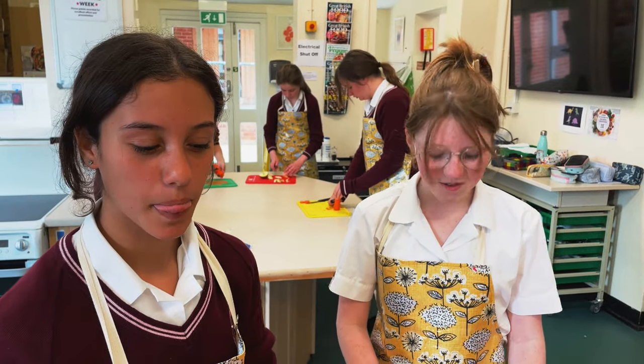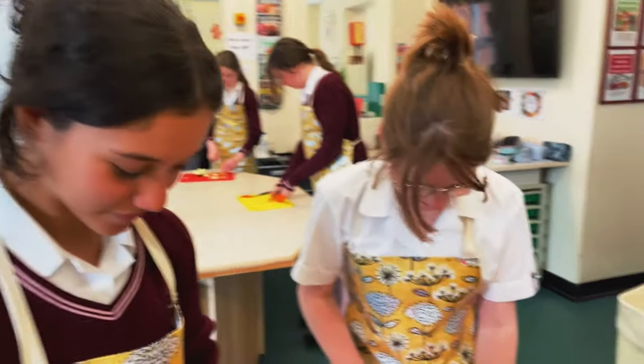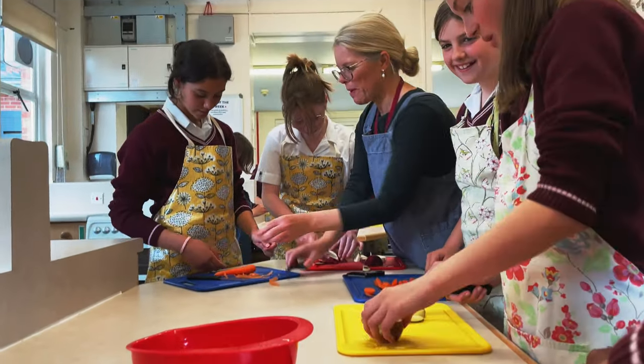Now we're in F&N and we're practicing our knife skills. I'm cutting a carrot and I'm using an apple. Next week we're going to be making dishes, but this week we've been planning them. Me and Georgia are going to make French toast with cinnamon and strawberries on top. Me and my partner are going to be making an omelette with ham and cheese.